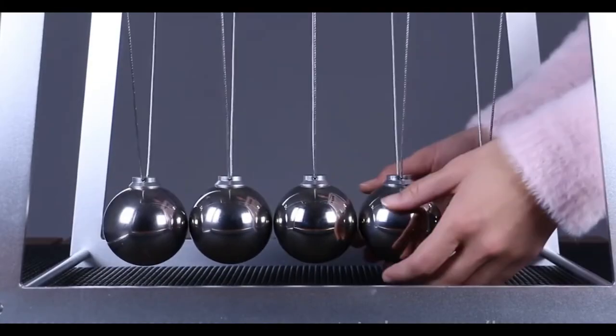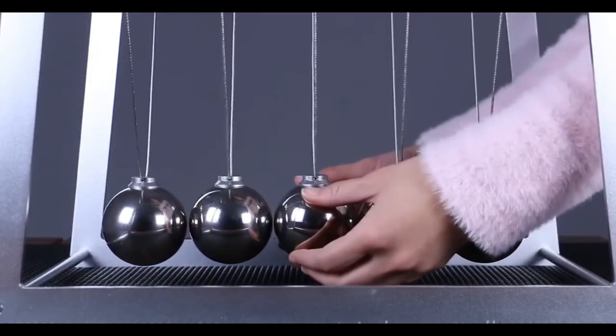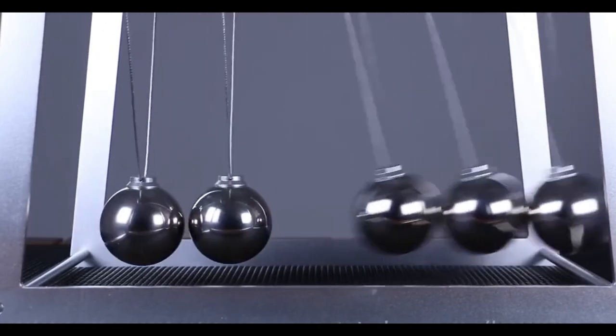This is the device called Newton's Cradle, used to demonstrate conservation of momentum and energy by using a series of swinging metal spheres.